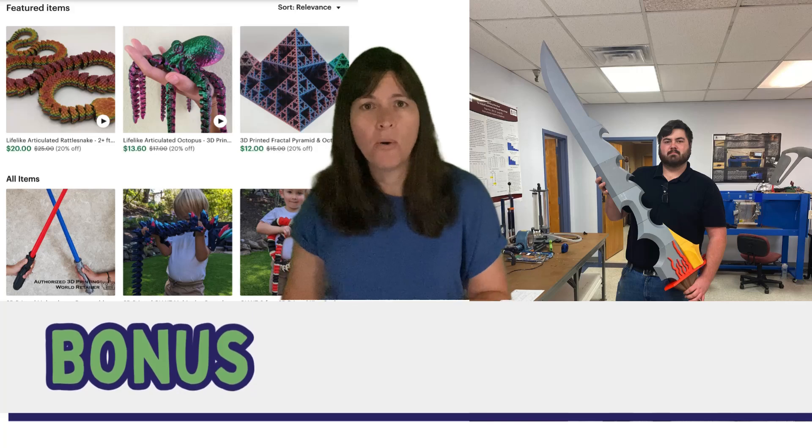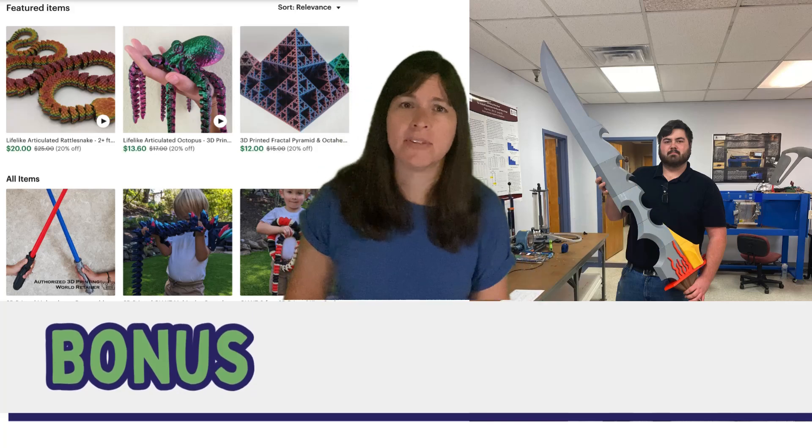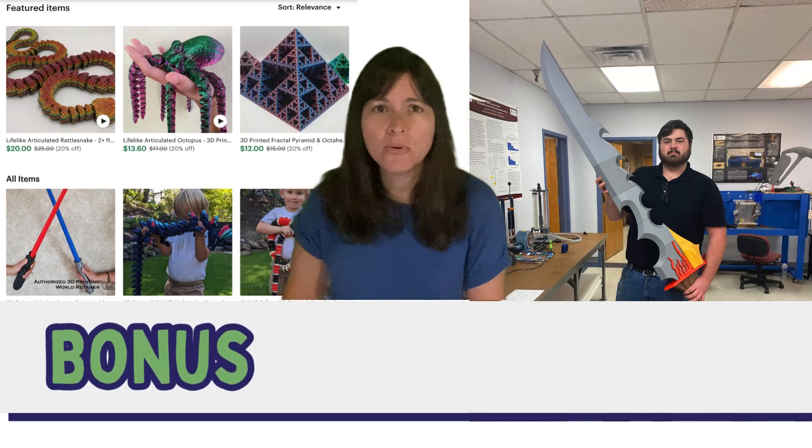So there you have it — 10 great uses for 3D printing. Obviously these aren't all the ways it's used. As I was making the video, my husband mentioned costume props and entrepreneurship opportunities. There are lots and lots of other uses for 3D printing, but I had to stop somewhere.